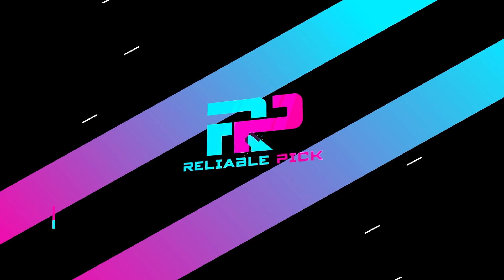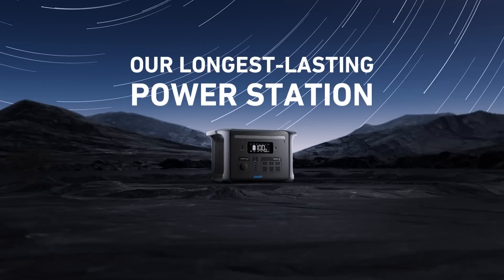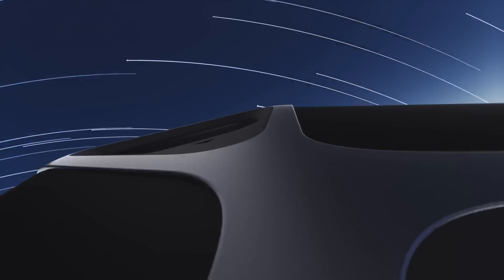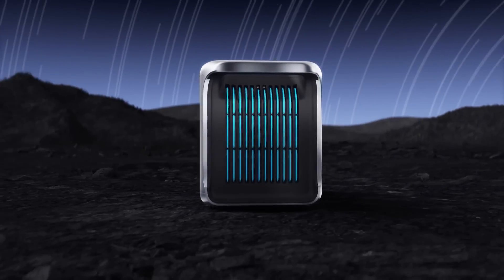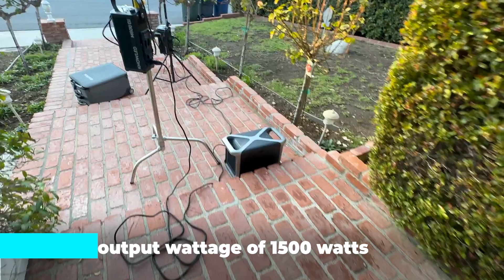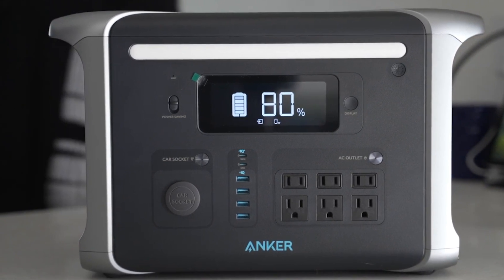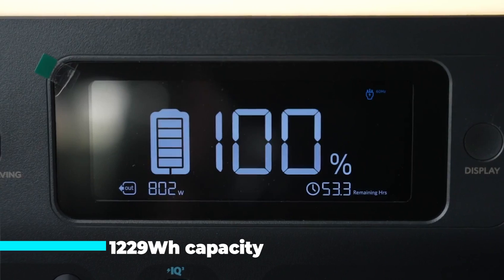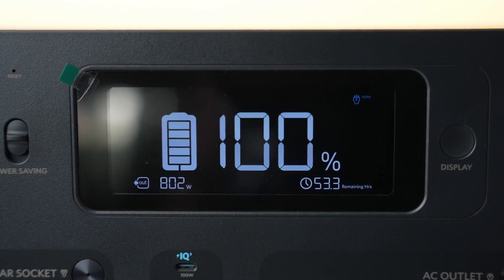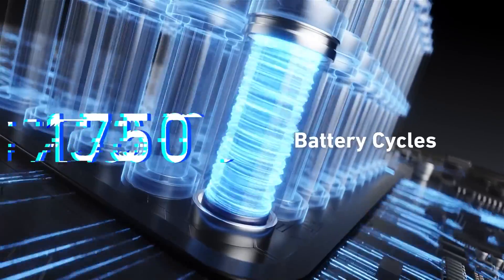Number five: Anker Solix F1200. The Anker Solix F1200 portable power station is a versatile and robust solar generator, ideal for both residential and camping uses. With a substantial wattage of 1800 and an output wattage of 1500 watts, it provides a reliable power source for various essential devices and appliances. The power station is equipped with a 1229 watt-hours capacity, making it capable of powering items like electric grills, coffee makers, and refrigerators during trips or emergency situations.